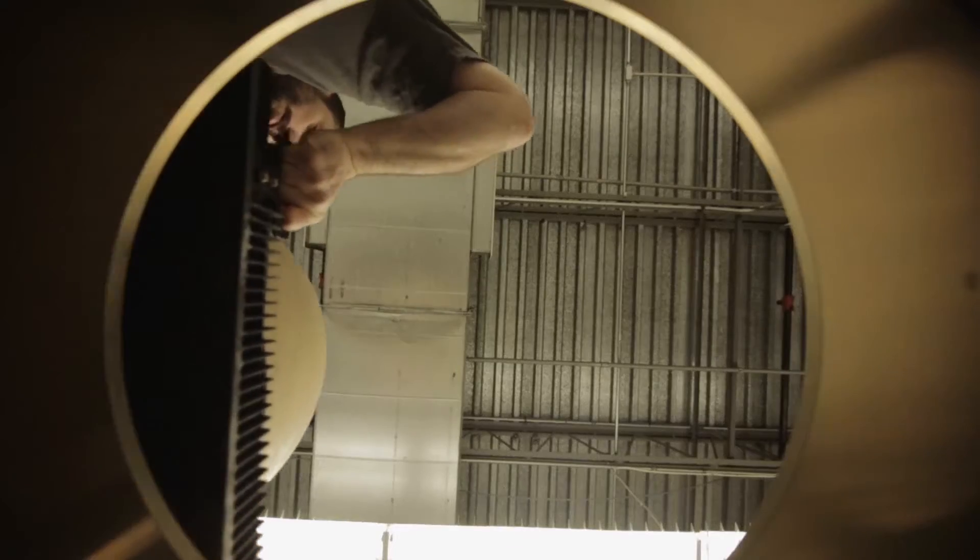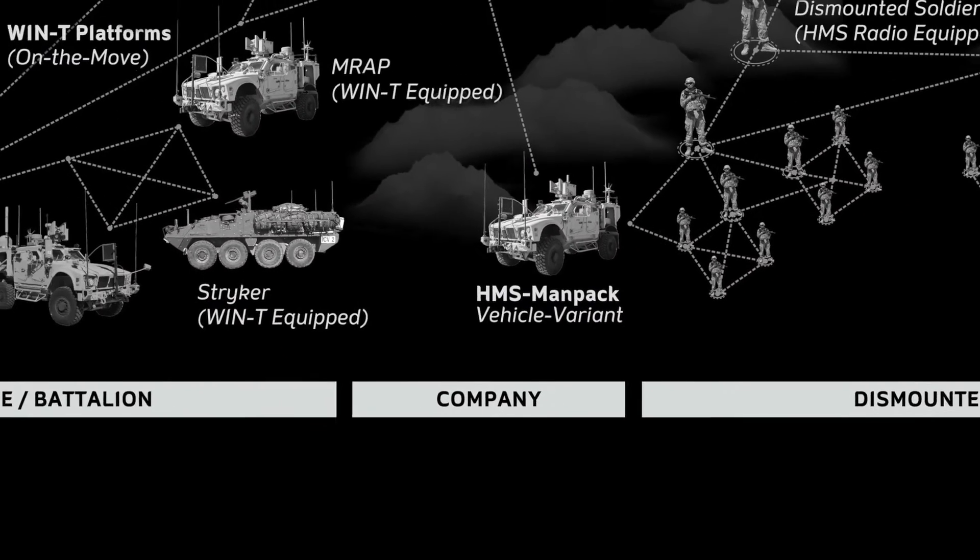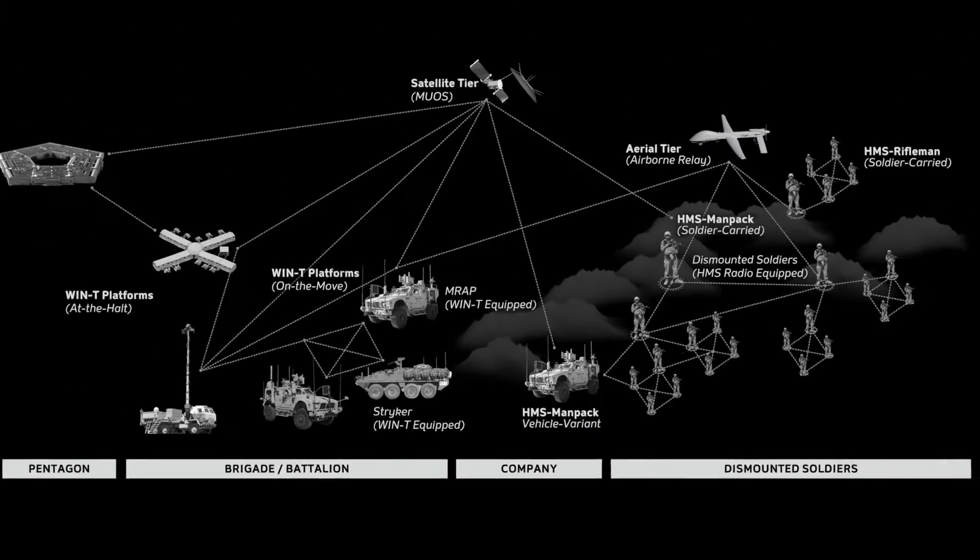The Soldier Network Extension, or SNE, extends the network down to the company level for the first time ever. Installed on select vehicles, the SNE bridges networks that at one time were separate.